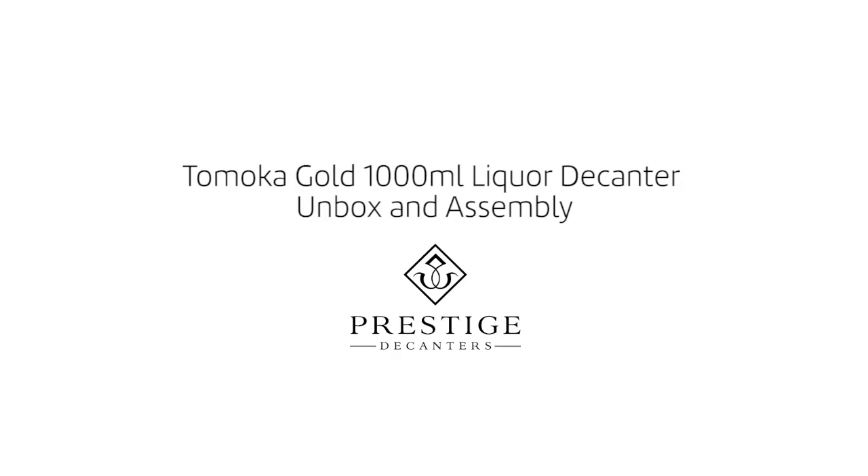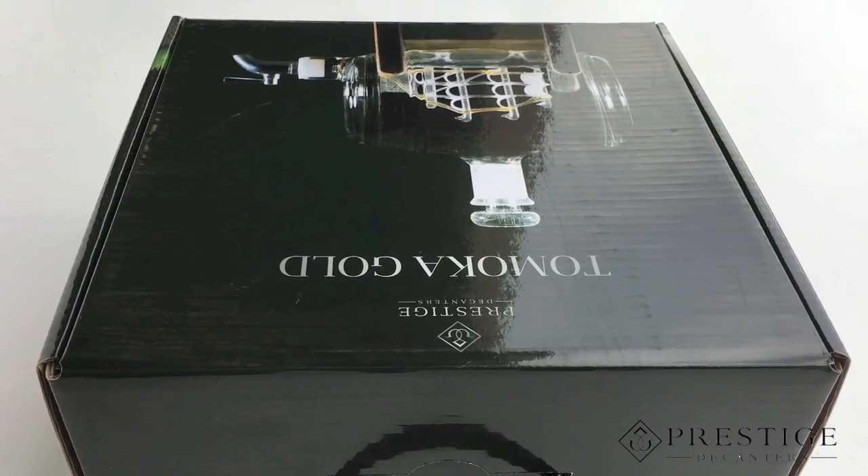Prestige Decanters presents Tomoka Gold 1000mL Liquor Decanter.